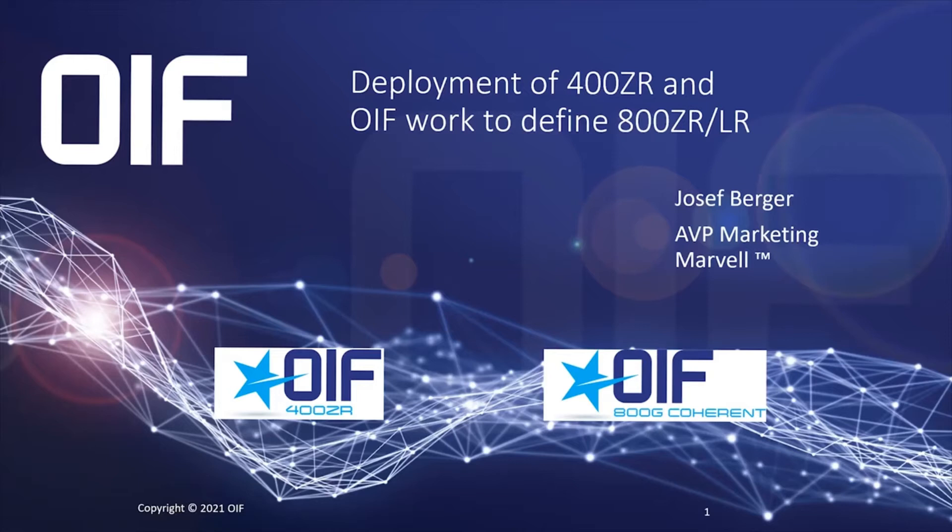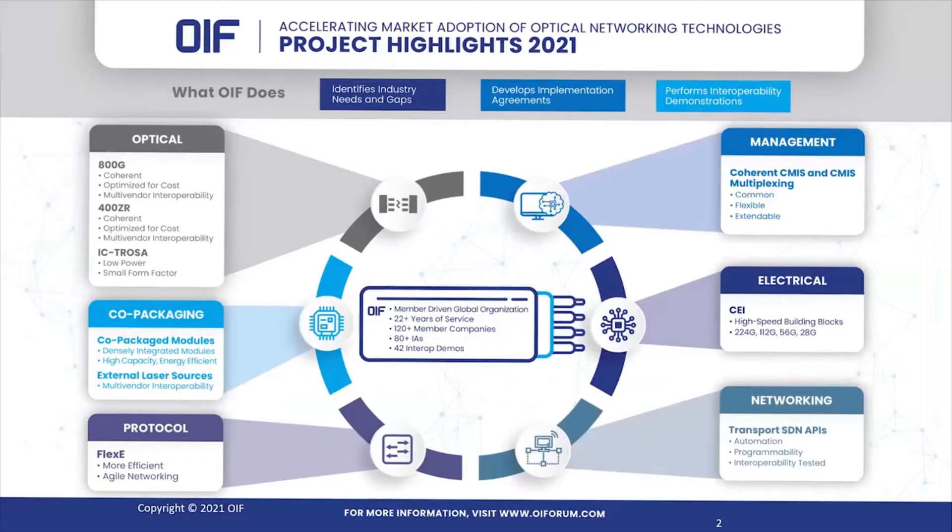Hi, my name is Joseph Berger. I am the Associate Vice President of Marketing for Marvell, and today I'm presenting for the OIF on the deployment of 400ZR and the ongoing 800G coherent project.